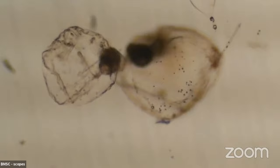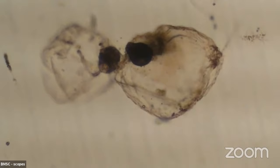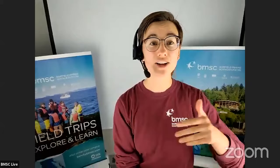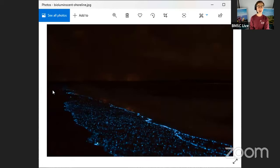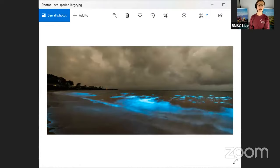Here we've got something called Noctiluca. Noctiluca is a dinoflagellate and it has really mastered the art of protection. This is because Noctiluca is able to bioluminesce — has anyone ever heard that word before, or gone swimming in the ocean at night and seen a whole wash of sparkles in the sea? That's due to something like Noctiluca exhibiting its response to prey. Here we've got a nice photo of the ocean lit up with bioluminescence.